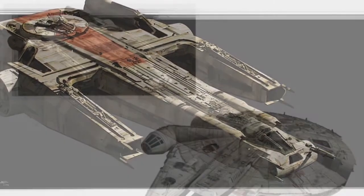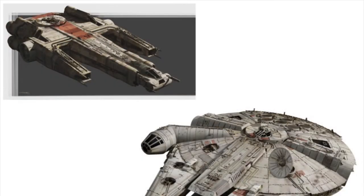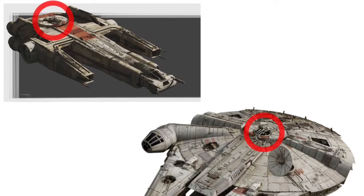The ZH-40's length is not stated, but by looking at the comparison between this vessel and the Millennium Falcon, you can see that the dorsal quad laser cannon on the back of both vessels is literally a direct copy, meaning that they are the same size.